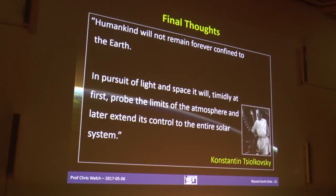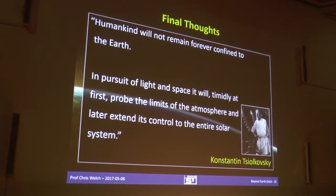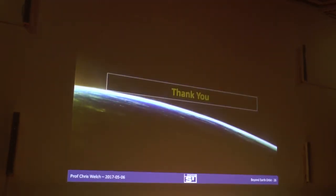We've seen Konstantin Tsiolkovsky a couple of times today. I'll leave you with this: 'Humankind will not remain forever confined to the Earth. In pursuit of light and space, it will timidly at first probe the limits of the atmosphere, and later extend its control to the entire solar system.' Thank you very much.